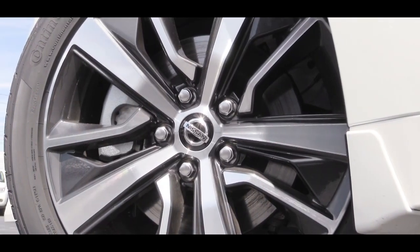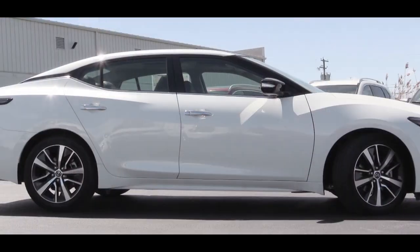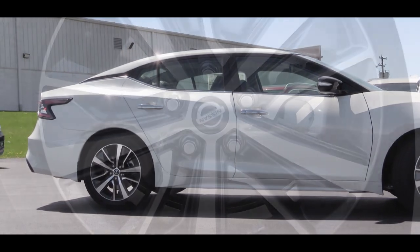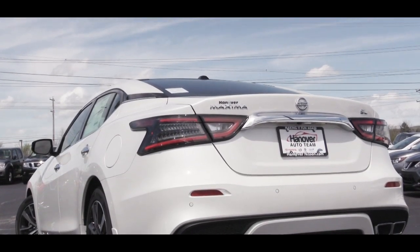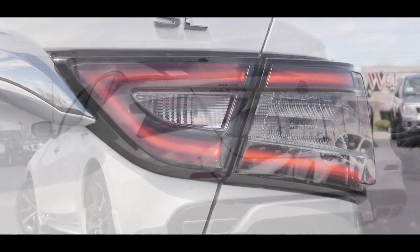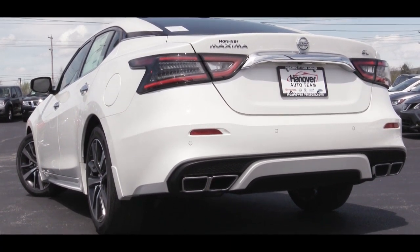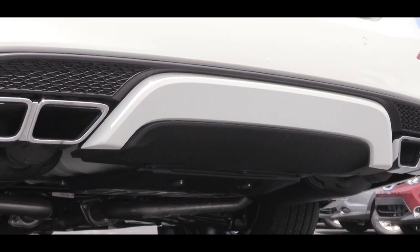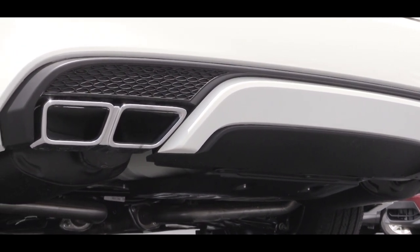Looking at the wheel setup: 18x8-inch aluminum alloy wheels come with the S, SV, and SL trim levels; the SR gets 19x8.5-inch alloy wheels; and the Platinum trim gets 19x8-inch aluminum alloy wheels. Around back you'll find trim-level badging, LED taillights standard across the board, and the SR gets a rear spoiler. Below that are dual exhaust outlets with quad tips — it looks very high-class back there — and that comes standard for all trim levels. Here is that exhaust clip.